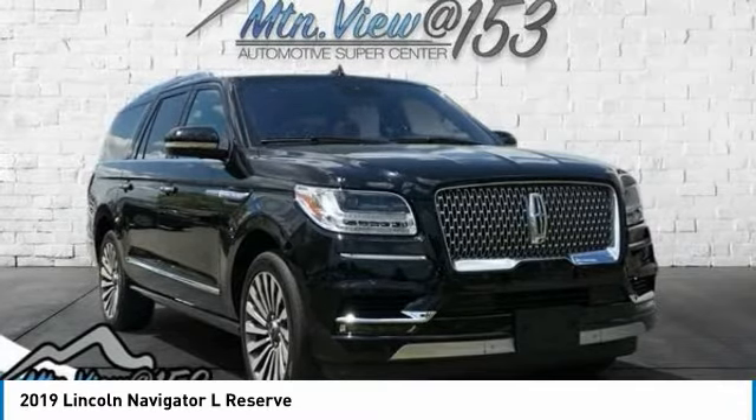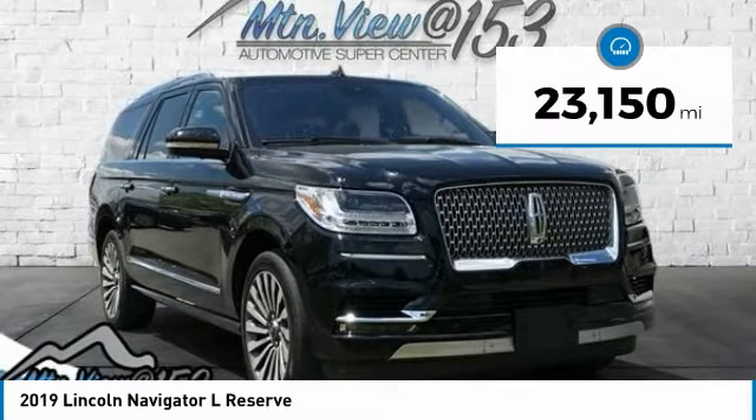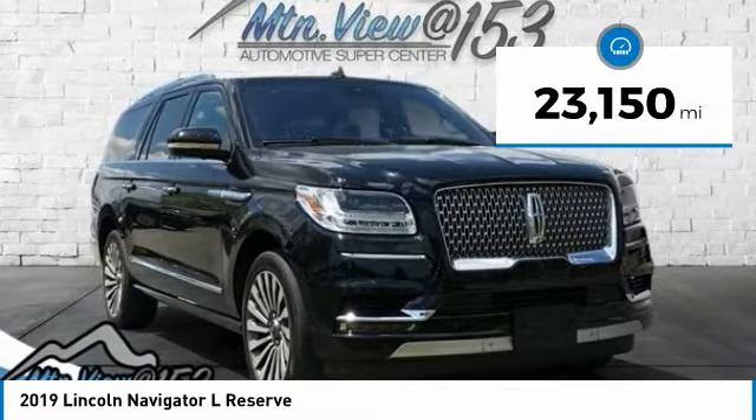Service Records Available. Fully Detailed. We have all of your financing needs covered — ask us how to get pre-approved today.